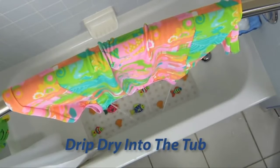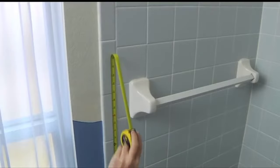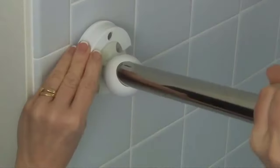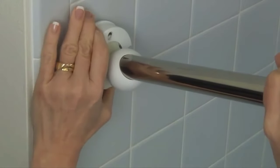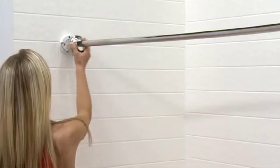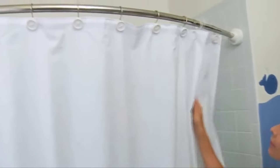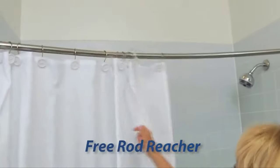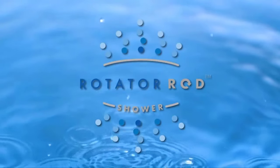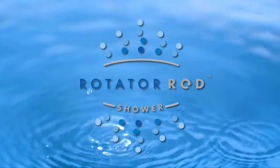The rotator rod is great for drip-drying wet clothes. Towels and swimsuits drip in the tub and not on your floors. Anyone can install the rotator rod as it comes completely assembled, ready to snap together and snap into place with just three easy steps. And with no drill installation, it takes as little as 15 minutes. And it comes with a free rod reacher for easy extended reach and smooth rod rotation. The original rotator rod.